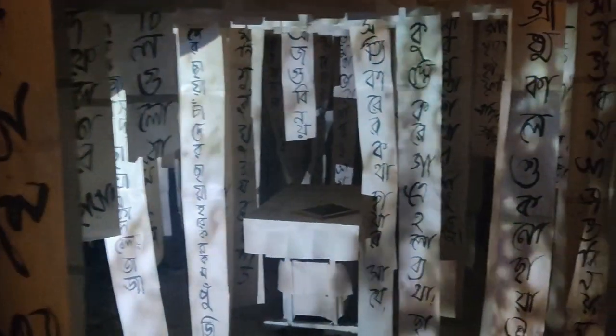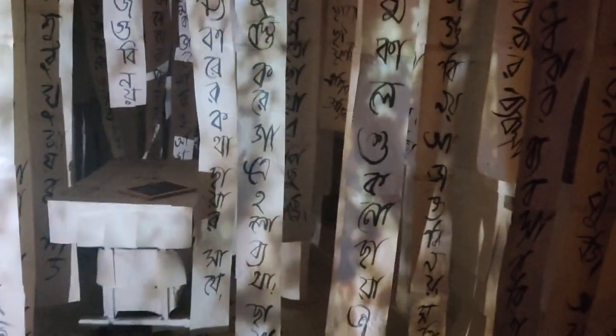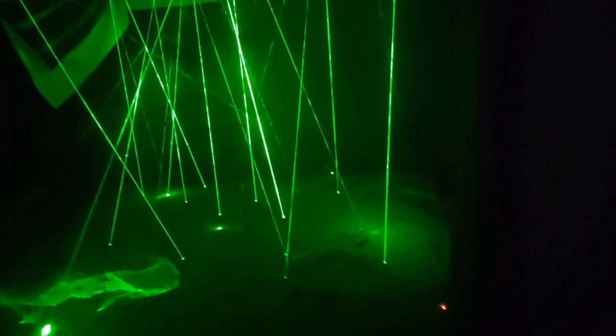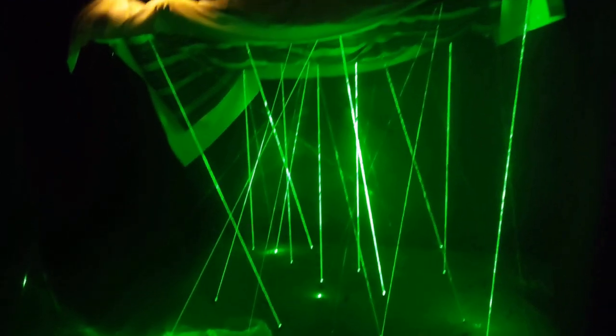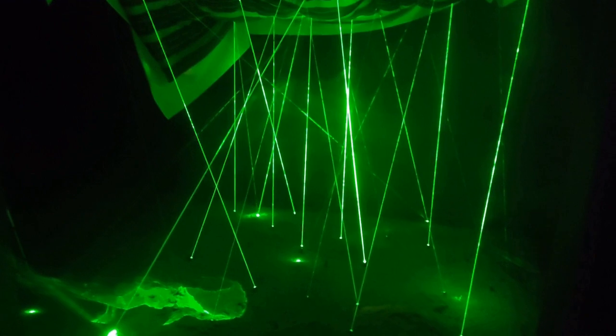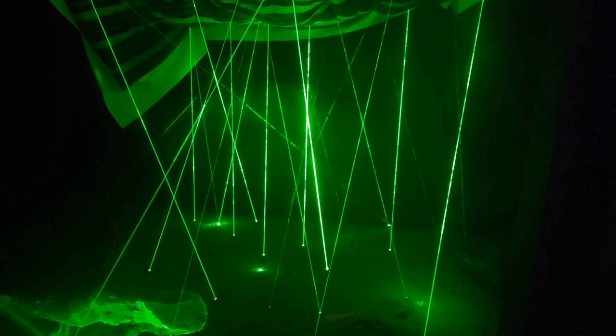Beautiful installation with sound effect. This is the concept which explains how we keep our sorrows, pain, and everything within ourselves, inside our body.